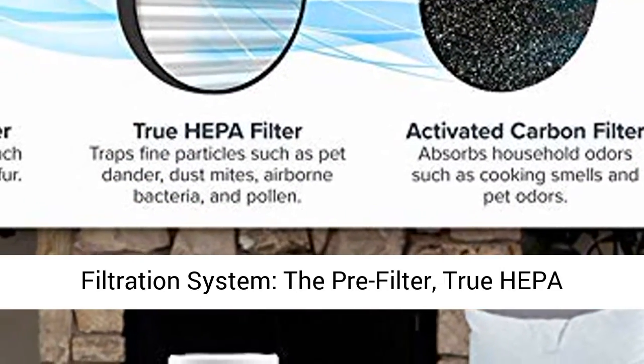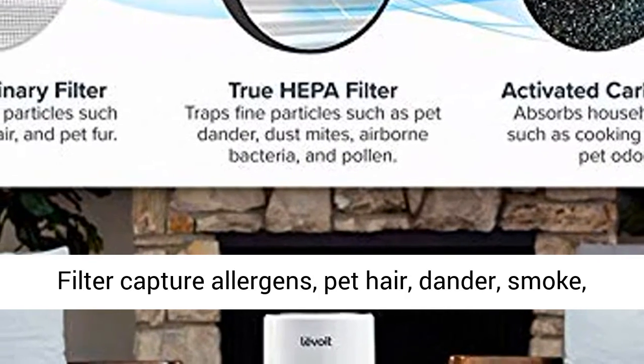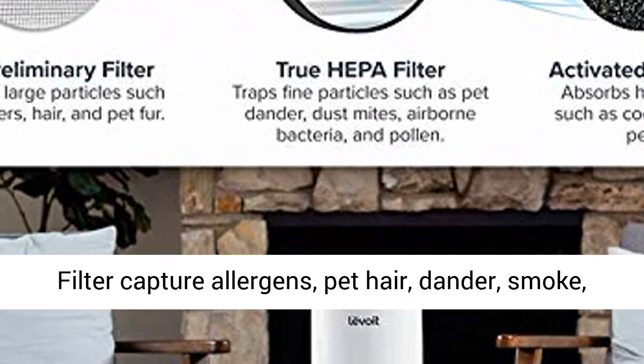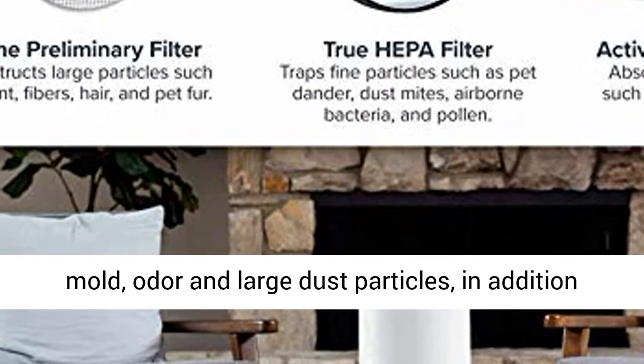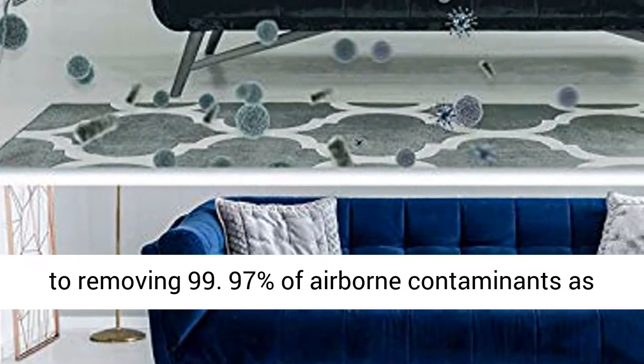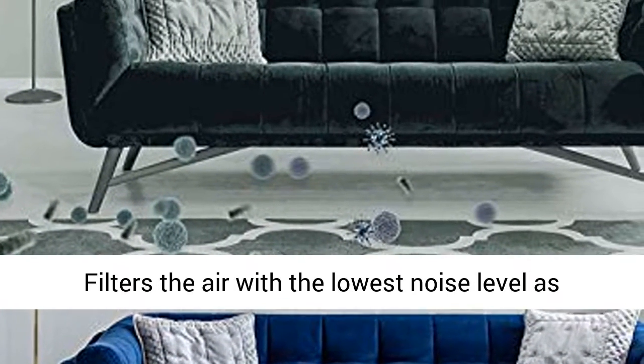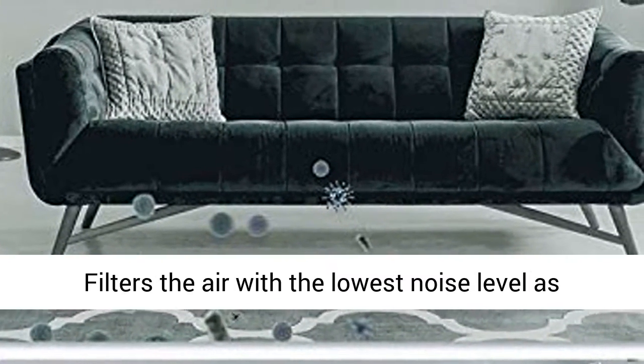Advanced three-stage filtration system: the pre-filter, True HEPA Filter, and high-efficiency activated carbon filter capture allergens, pet hair, dander, smoke, mold, odor, and large dust particles, in addition to removing 99.97% of airborne contaminants as small as 0.3 microns.